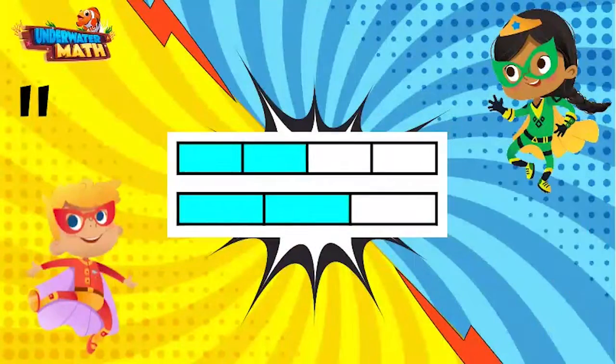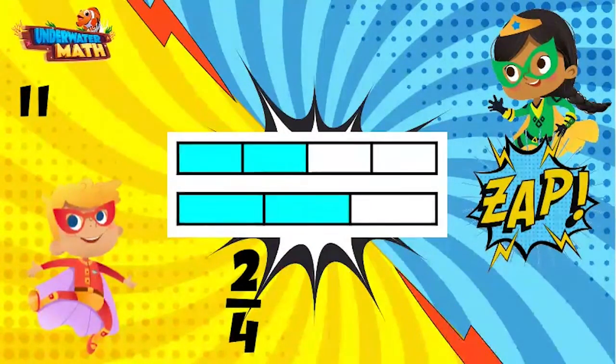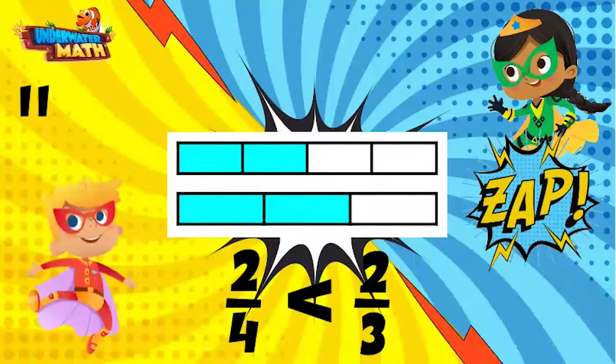This one is mine! The top fraction is two fourths because there are four equal pieces and two shaded in. The bottom fraction is two thirds because there are three equal pieces and two shaded in. Two fourths is less than two thirds, and the comparison symbol opens up to the larger fraction. You got it!